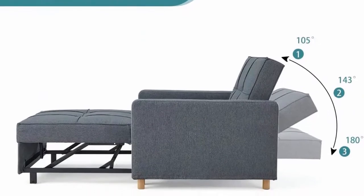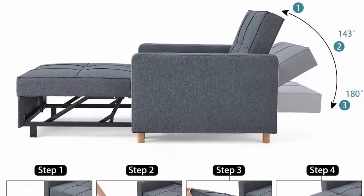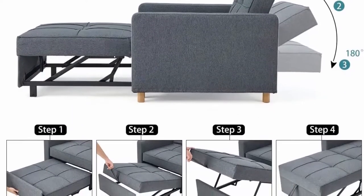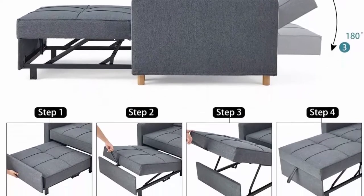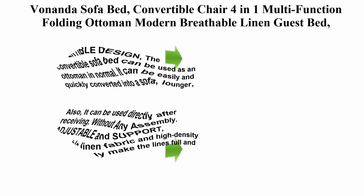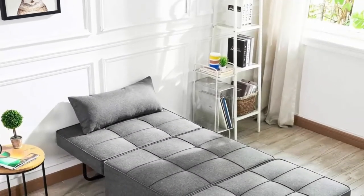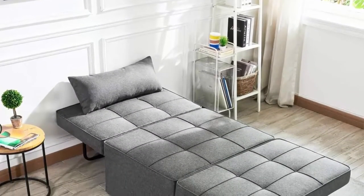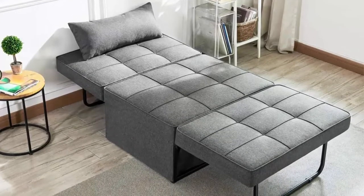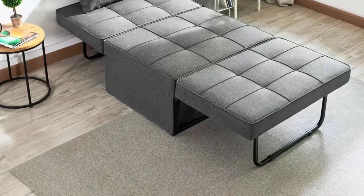Top 2: Bonanda sofa bed convertible chair, 4-in-1 multifunction folding ottoman, modern breathable linen guest bed with adjustable sleeper for small rooms and apartments in dark gray. The convertible sofa bed can be used as an ottoman normally, and can be easily and quickly converted into a sofa, lounger, or bed.